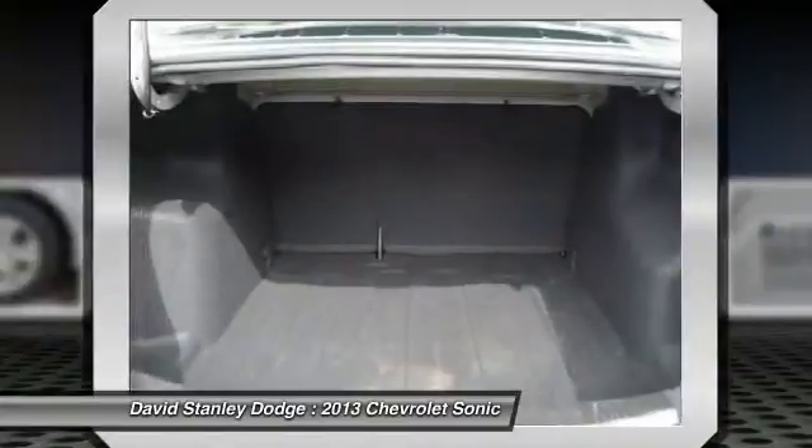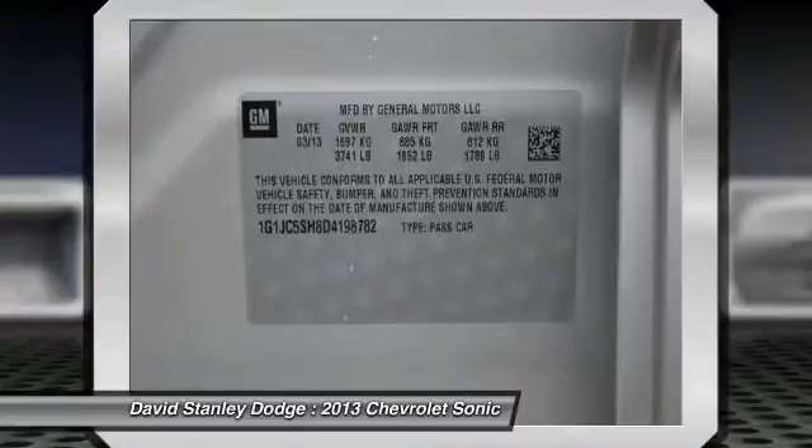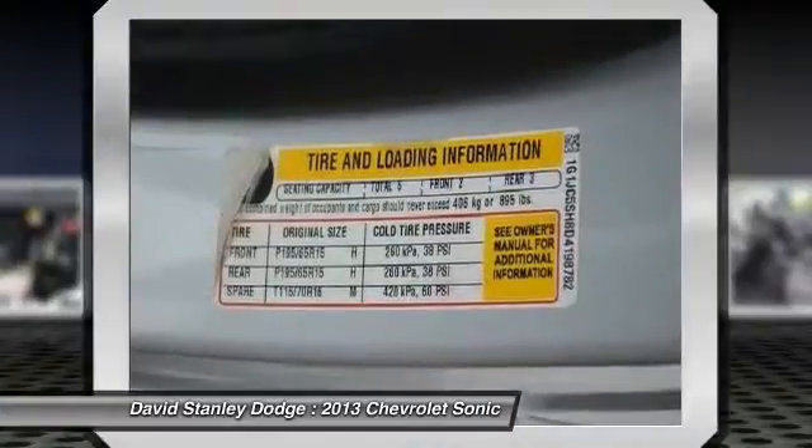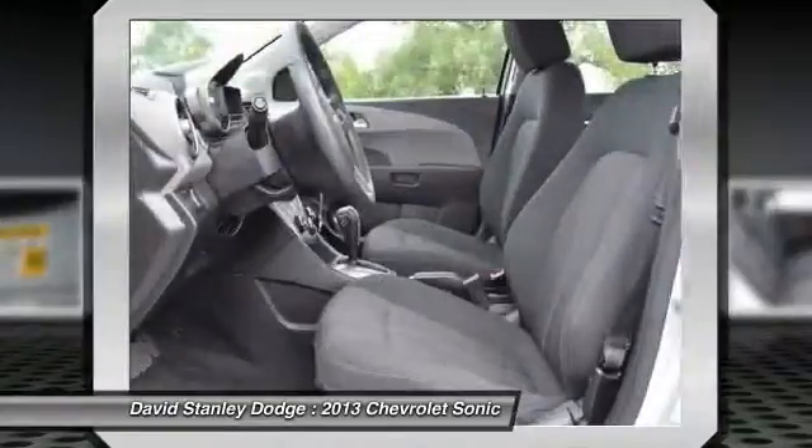Traction control, dual airbags, power steering, front air conditioning, alloy wheels, compass, security system, rear window defroster, electronic stability control, power windows.